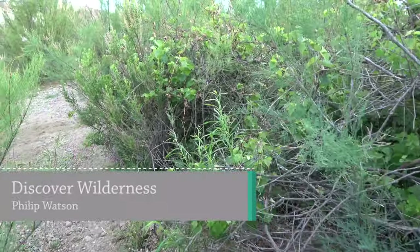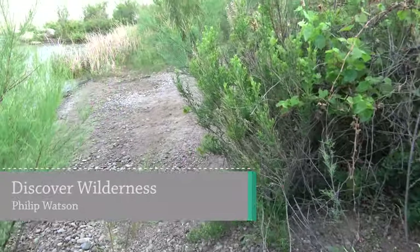This is Philip Watson with Discover Wilderness. Today I'm out here in eastern Colorado looking for whatever I can find.